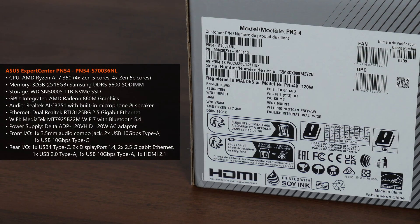Let's take a quick look at the specs of the Expert Center PN54 review unit sent for this video — the PN54-S700-36NL. As far as I can tell, this part number could be for media samples, and it should be identical in terms of specs to the PN54-S700-33NL model available to purchase in Singapore.